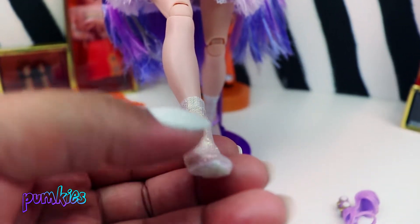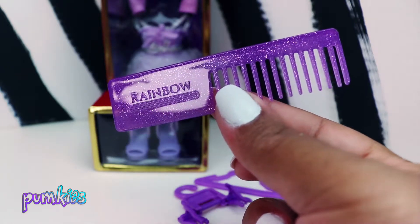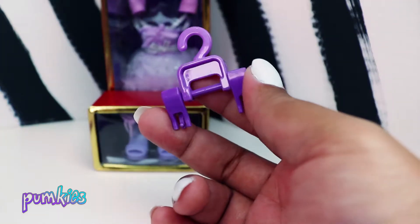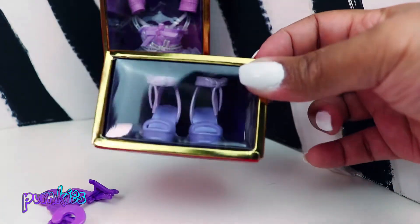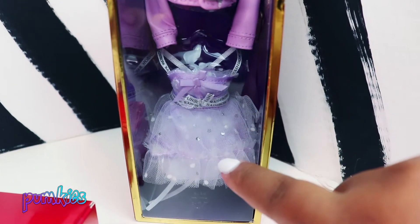The socks are easy to take off and are actually made of fabric; they have a pearlescent look to them as well. Violet comes with a glittery comb with the word 'rainbow' on it, and she comes with two hangers for her other outfit. Here's her second pair of shoes and Violet's second outfit — this leather jacket is so nice. Let's go get our girls dressed so we can see them in their second outfits.